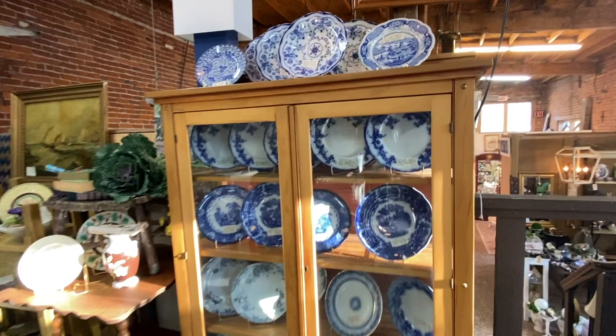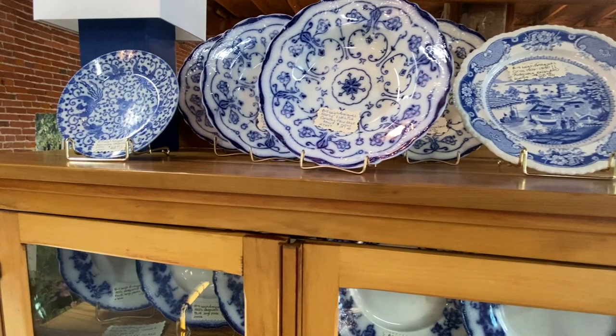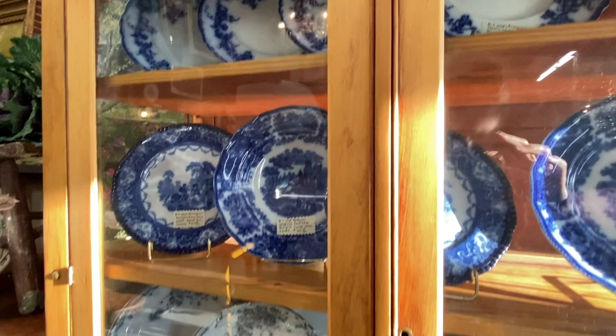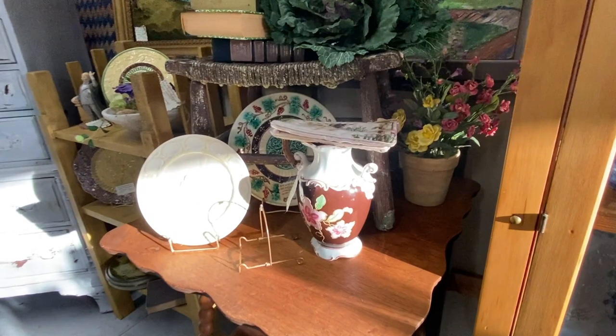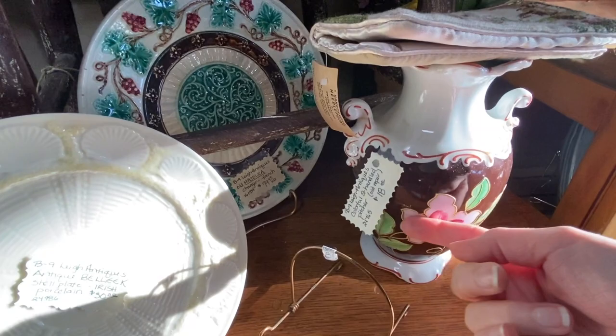Take a look at this cabinet full of gorgeous antique flow blue pieces — are they not beautiful? I do collect flow blue pieces and I really wish I could have taken some of these with me. The prices on them ranged from about $25 to $45, depending upon the actual piece and the pattern. This vendor had just lots of little lovely things to look through, so let's take a minute and tour around her booth.